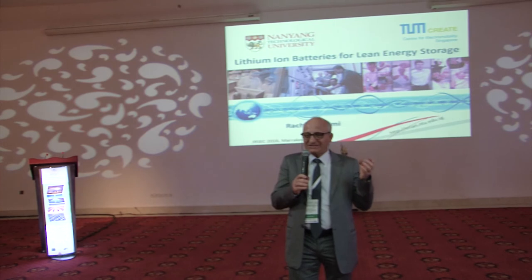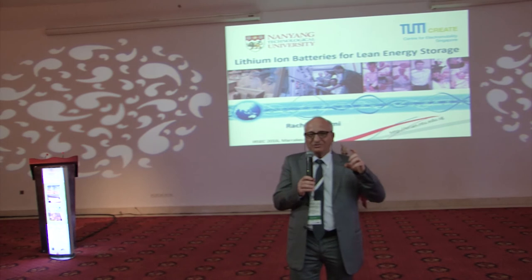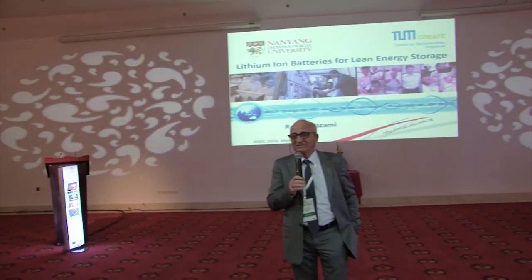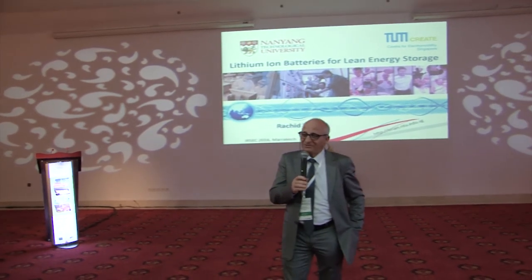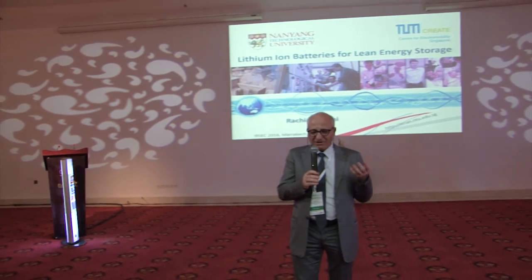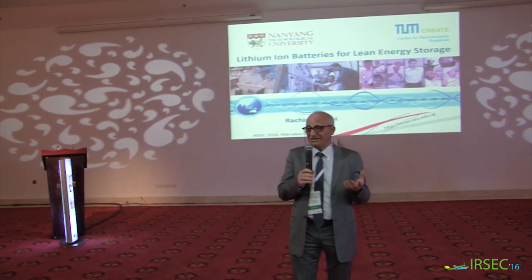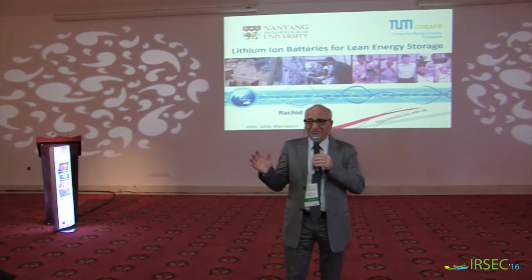If you convert the energy efficiency gains to tons of CO2 saved from emission, this smart energy management system will allow us to save about 30% of the emissions we have today — which is huge. That is why many countries, including China and in Europe, are working on this very aggressively.